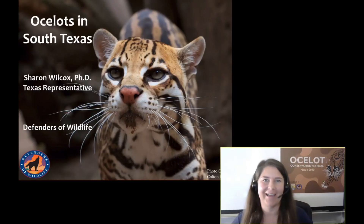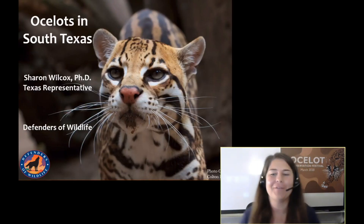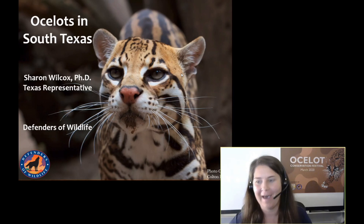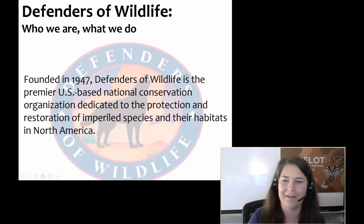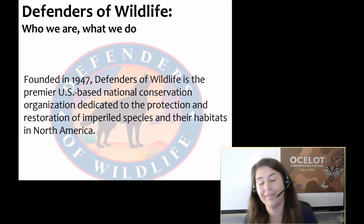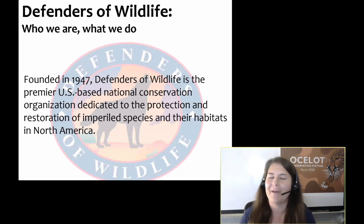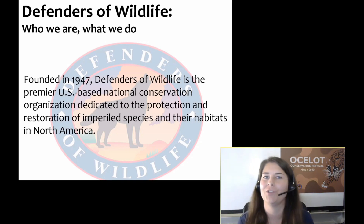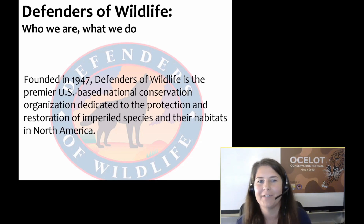Thank you for that introduction. I am really excited to join Nerd Night tonight and to share with you the story of some of the wildest Texans around. I serve as the Texas representative for Defenders of Wildlife, and in this role I lead our Ocelot Conservation Program. Defenders of Wildlife is a US-based national conservation organization dedicated to the protection and restoration of imperiled species and their habitats in North America.